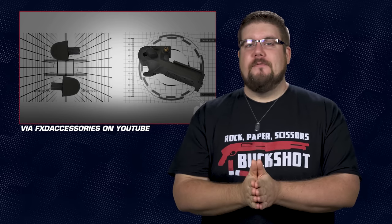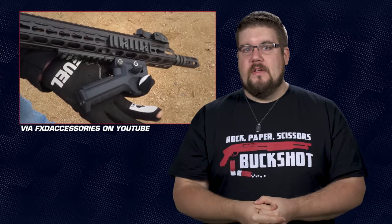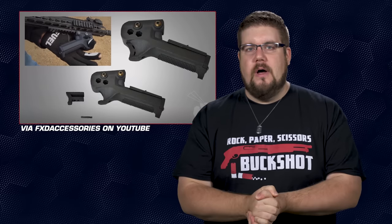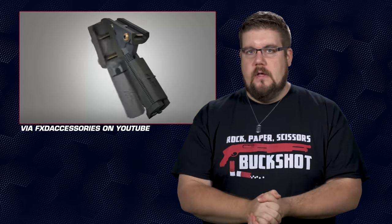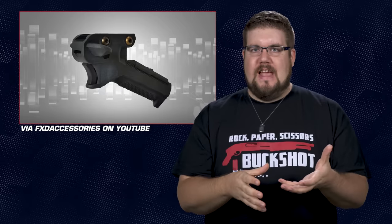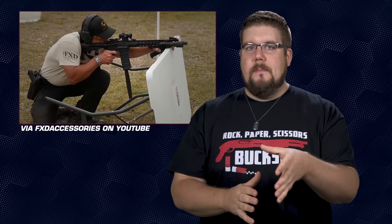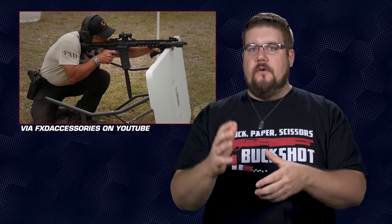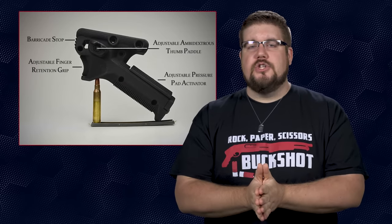Their promo video does a really good job of making it sound way more technical than it is. In reality it's an angled grip with an adjustable rest for your index finger and optional gas pedals for your thumbs on the sides. It also has a chamber on the back for your pressure pad so you can activate your electronics. The idea doesn't seem bad, but I'm not sure what problems it's actually solving. The grip position they're claiming is so magical for controlling the gun is about a quarter of a wrist turn away from just grabbing the rail. Maybe I'm way off base, but this seems like a solution looking for a problem.